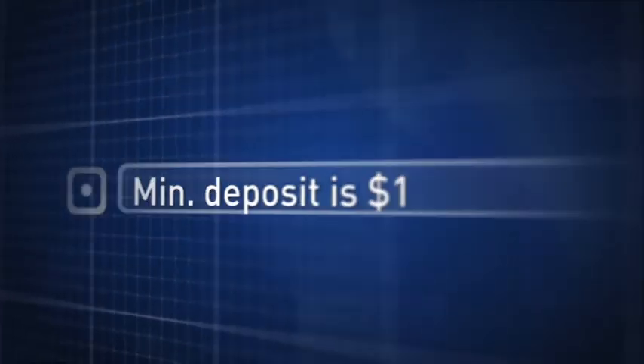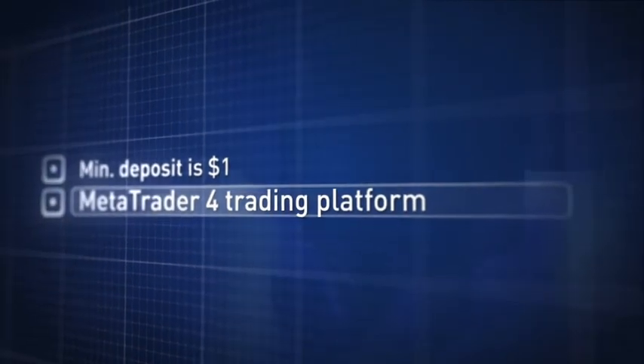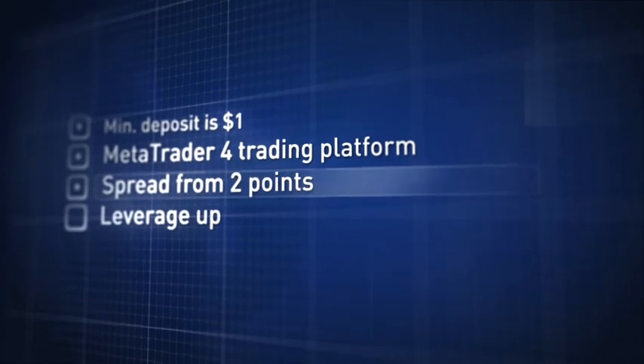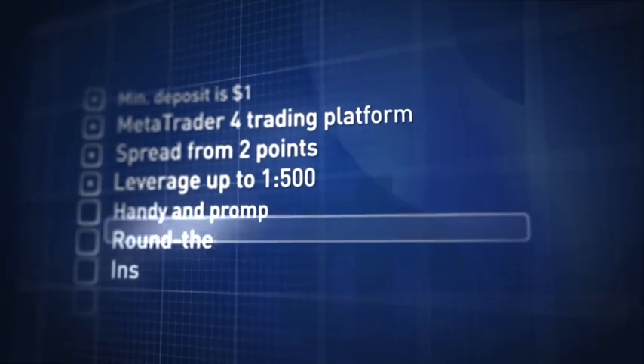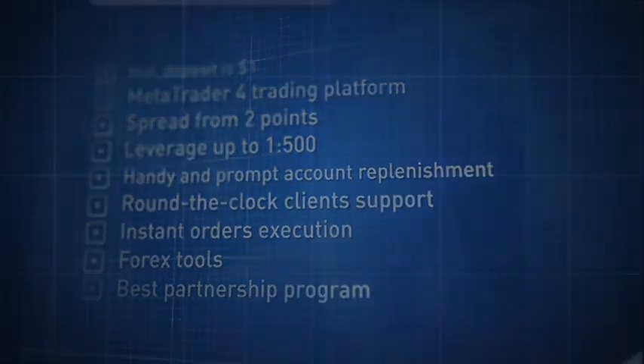A Masterforex account has a minimum deposit of $1 and offers forex tools in the easy-to-use MetaTrader trading platform. We offer spreads from 2 points and floating leverage up to 1 to 500. These are the best conditions for a partnership program with a commission of 1.5 points.